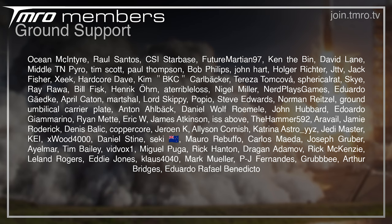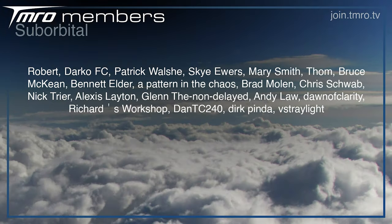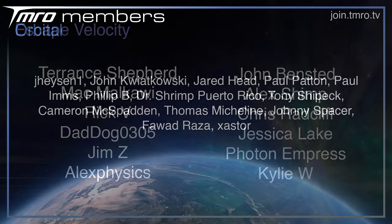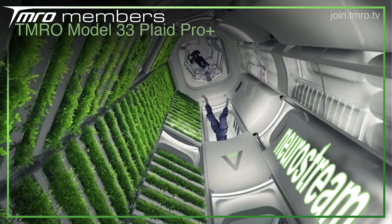Thank you to the Citizens of Tomorrow who helped to fund the show. If you want access to cool perks alongside your regular Tomorrow experience, consider joining the Grand Support, Suborbital, Orbital, Escape Velocity, or Plaid Pro Plus citizens. Or for as little as 99 US cents per month you could join the System Support members and still get access to our always entertaining post-live show member hangout.